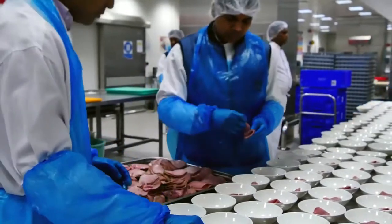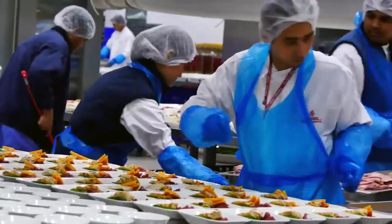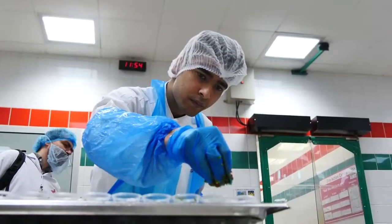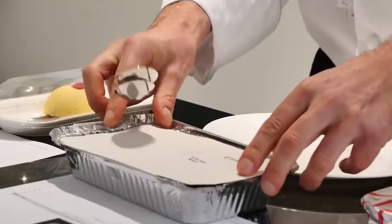Starting in the cold kitchen with business class salads, which will be served with a range of fresh herbs and spices. They use over 300 tonnes of lettuce and over 1,000 tonnes of tomatoes a year. Onto the hot kitchen where chefs produce thousands of different menus.